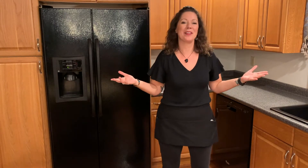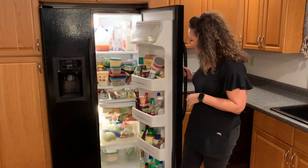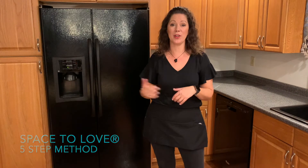The most popular New Year's resolutions are usually get organized and lose weight. So today we are going to organize this refrigerator here. We're going to use the Space to Love five-step method. And if you're not going to organize your kitchen or your refrigerator, you can use the five-step method for any area of your home.